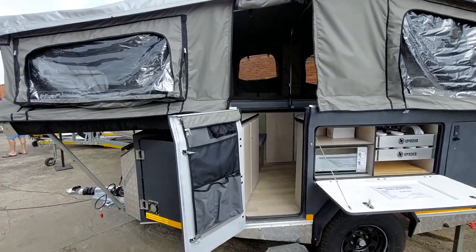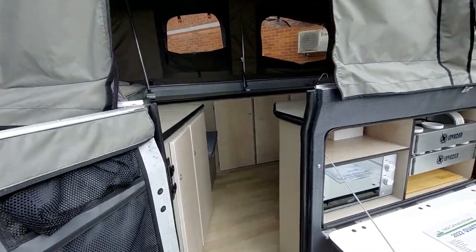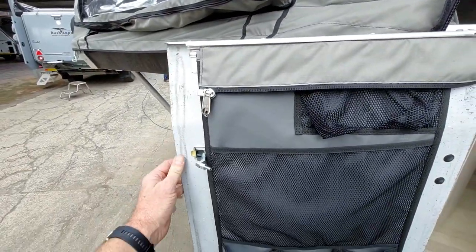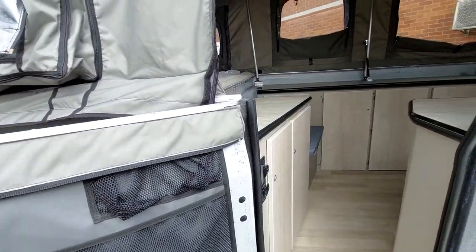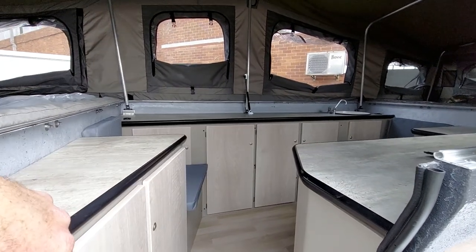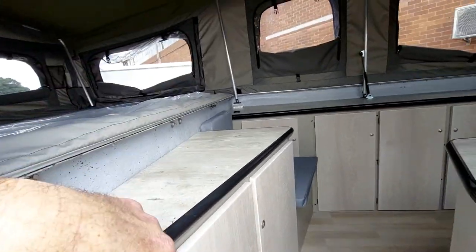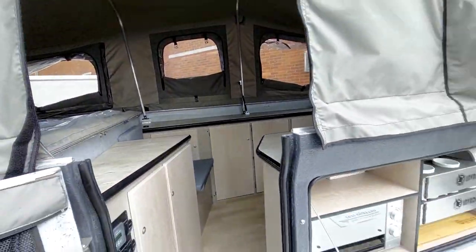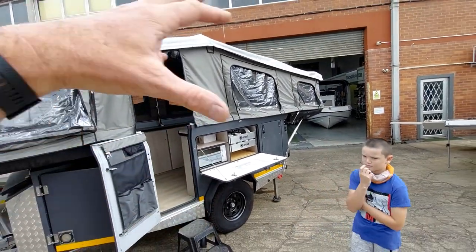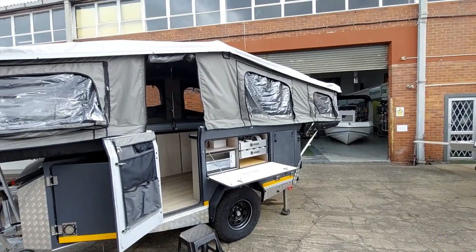I've also been to the Invader factory in Cape Town, boys. This is actually also an incredible trailer — hellishly well built. It's made out of fiberglass, so it's not going to rust or deteriorate or rot over time. There are some cupboards inside. But the main problem with this is the awning system — you don't have a wrap-around awning. There's a bit of work putting the awning up on the side. That's also a drawback.